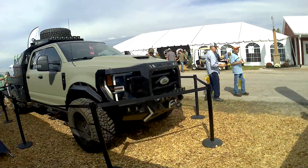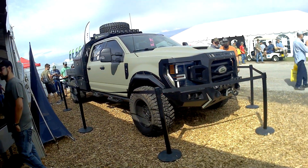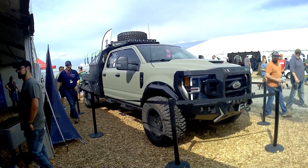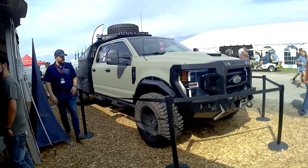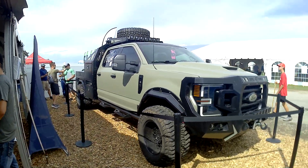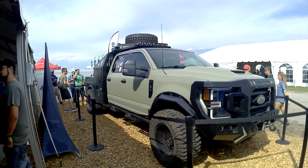We're going to be over at Farm Science Review, checking out this badass truck that we're going to give away. Was that Diesel Brothers? Diesel Brothers — they had a show on Discovery. They do YouTube stuff now.